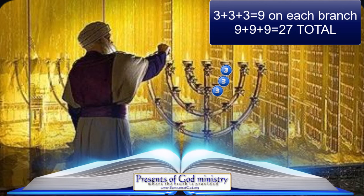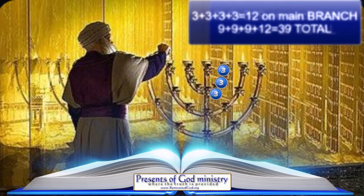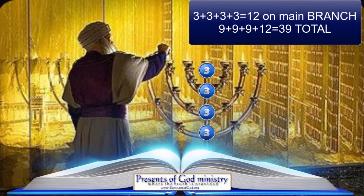When you add these 27 ornaments on the first side of the candlestick to the 12 ornaments located on the main branch that holds all the smaller branches extending out, you now have 39 ornaments on that one side of the candlestick. Why 39? Because there are 39 books in the Old Testament.